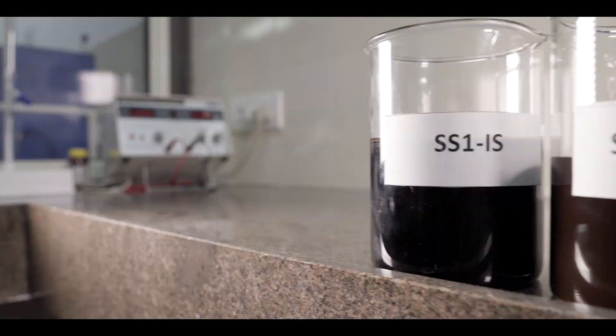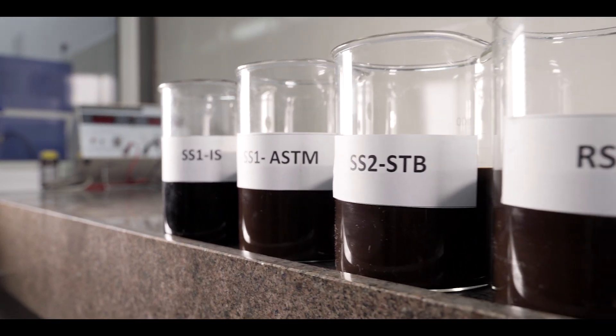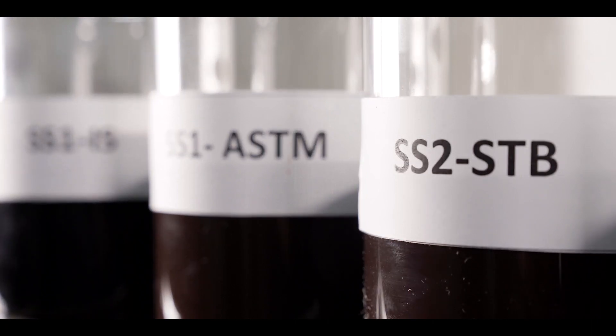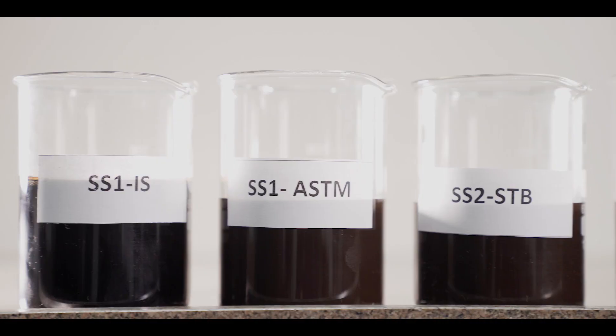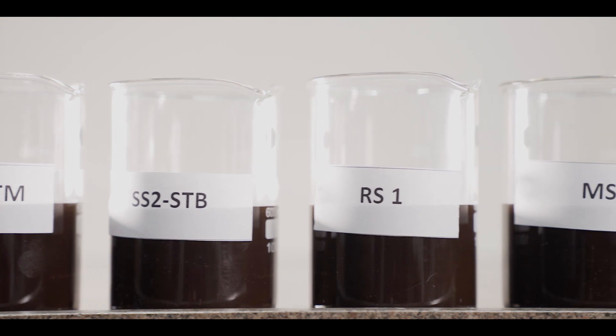In this facility, all kinds of bitumen emulsions can be produced, including special emulsion SS2, soil stabilizer, modified bitumen, instant mix for patch hole repair, and cold mix emulsion, with customized products as per client requirements.